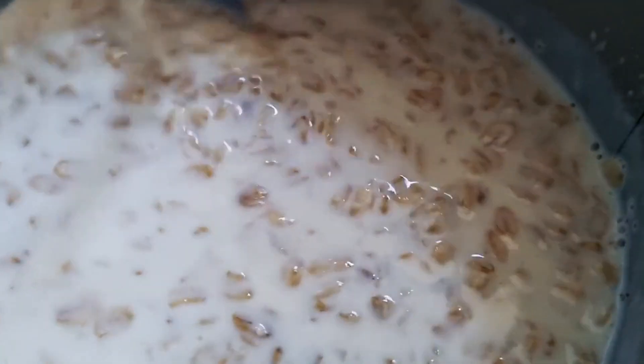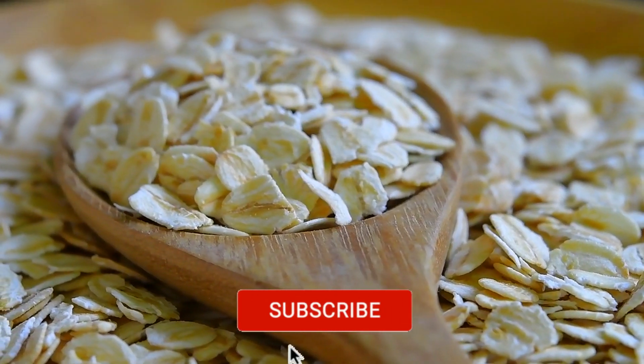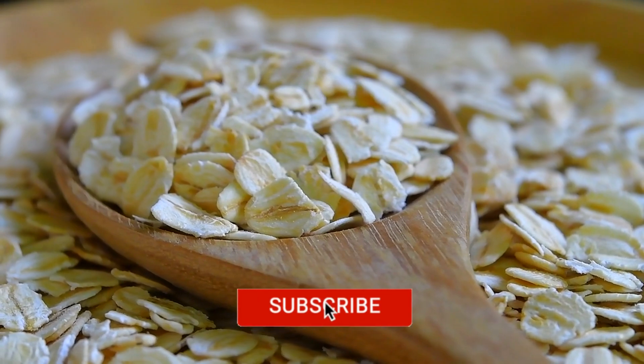First up we have oats. Start your day with a bowl of oatmeal or add oats to your smoothie for a heart-healthy boost. Oats are rich in soluble fiber which helps reduce bad cholesterol levels.